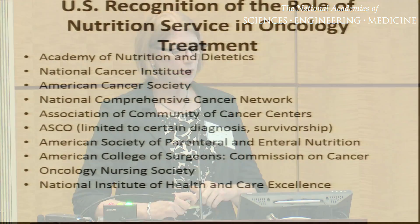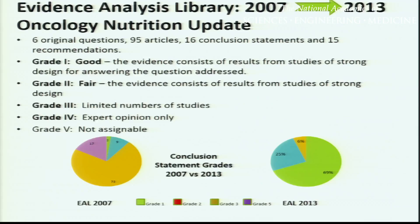These are the U.S. agencies that recognize the role of nutrition service in oncology treatment, starting with the Academy of Nutrition and Dietetics and the National Cancer Institute and American Cancer Society, all the way through to the Oncology Nursing Society. Nutrition is recognized as being an important part of treatment, but it's very ambiguous. The difference between the United States and several other countries is that we don't really have guidelines — no overarching recommendations that require or even recommend the frequency of interaction or access to oncology nutrition services in the U.S. It's very much up to individual facilities to decide what and how often a patient would have access to a dietitian.